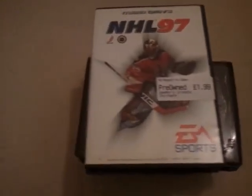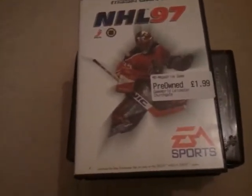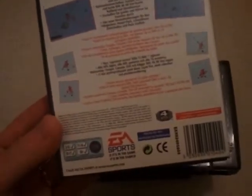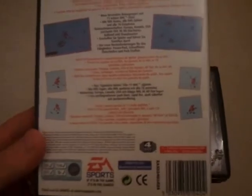Then got NHL 97 for the Sega Mega Drive, £1.99, again from Game World. This is boxed with instructions. That was released in 1996.